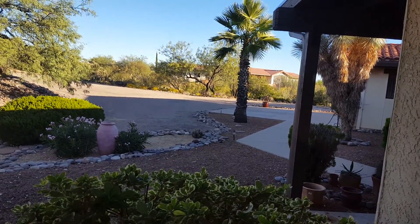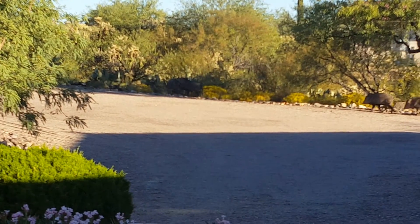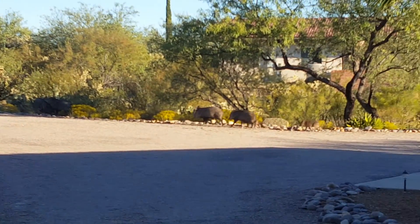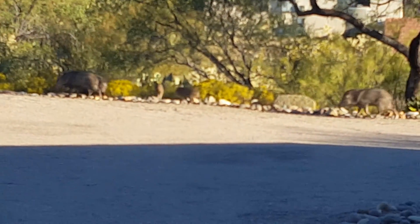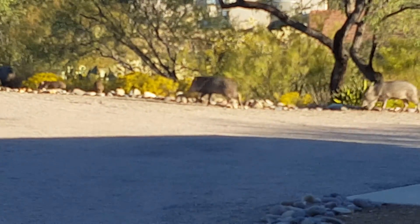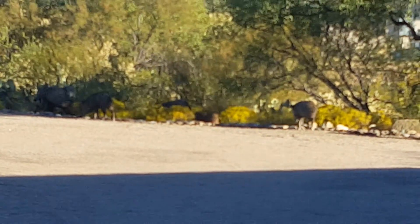A group of Evelinas coming out of the wash. There's a couple up there in the shade. There's a baby. And they're greeting each other over there with that rubbing they do.